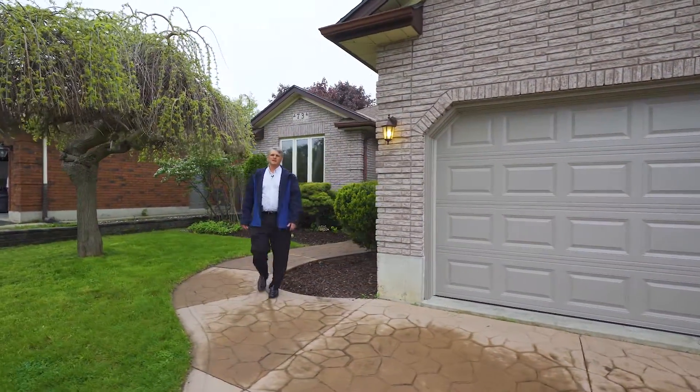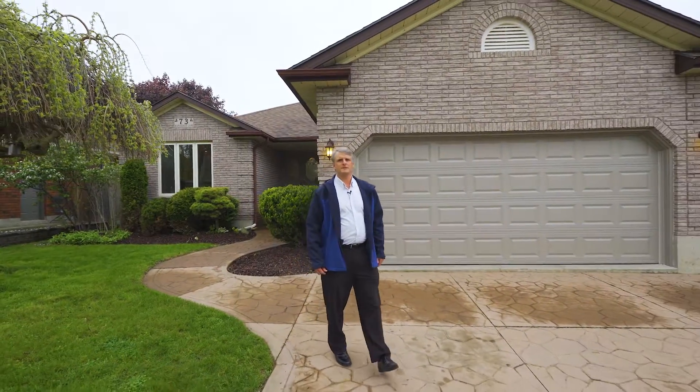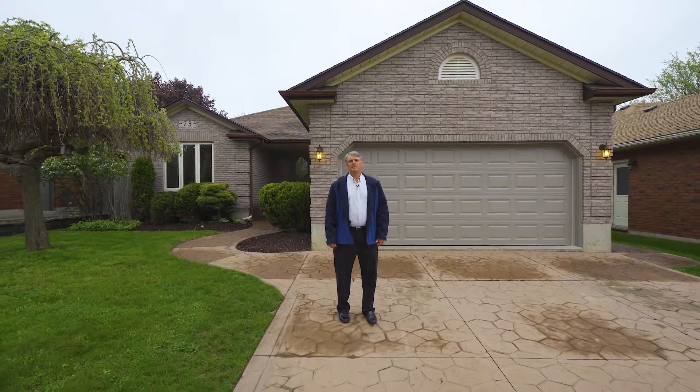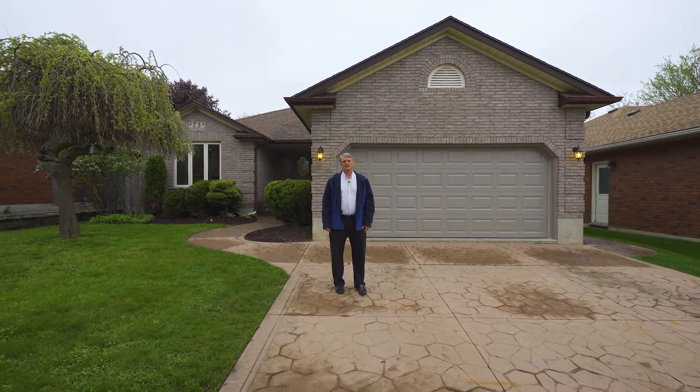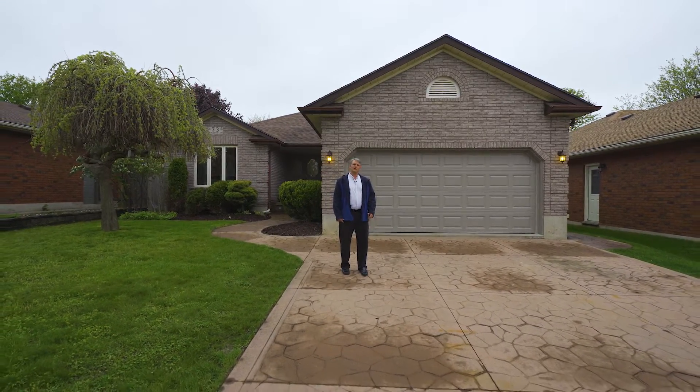Hi, I'm Terry Summerhays with Terry Summerhays Team at RE/MAX, and I'm here with our new listing. It's a beautiful custom-built brick bungalow with a huge eat-in kitchen and a separate entrance to the basement with great potential for an in-law suite. This lovely home is sitting in a highly sought-after North Sand neighborhood. Let's take a tour.